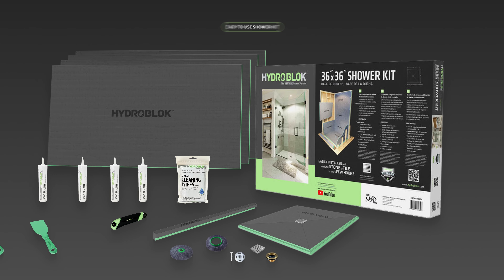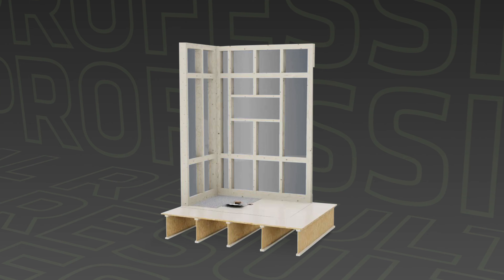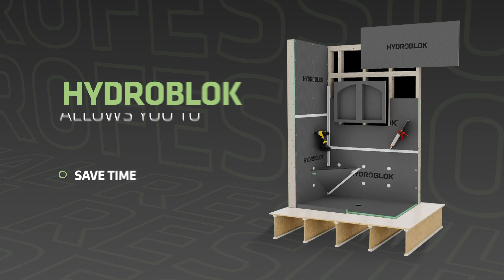For DIY enthusiasts, HydroBlock offers an easy-to-use kit, making professional results achievable for everyone.